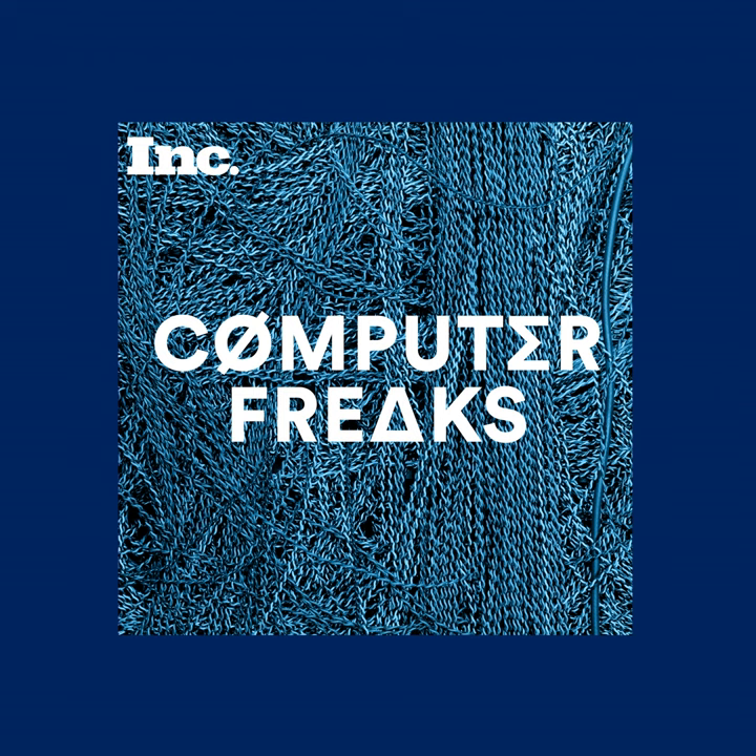This is Computer Freaks from Inc. Magazine. I'm Christine Haney-Dare Bryan. Chapter Two: In the Air.